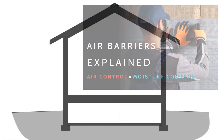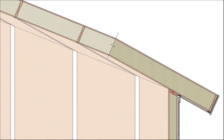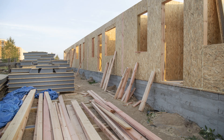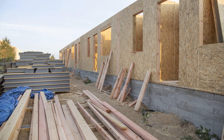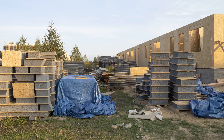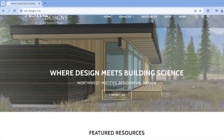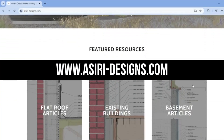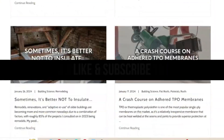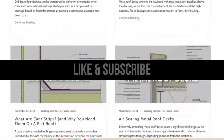We have a whole video dedicated to the differences between air barriers and vapor barriers. As long as the panel joints are air sealed on the exterior and the interior, you won't have anything to worry about. SIPs are a great system — they just require some extra attention in terms of water management and air sealing. For more information on high-performance building and building science, head over to asiri-designs.com where we have over 150 free building science articles. Make sure to give this video a like and subscribe for more weekly building science videos. Good luck with your projects!